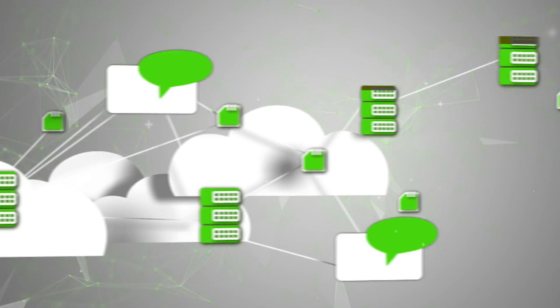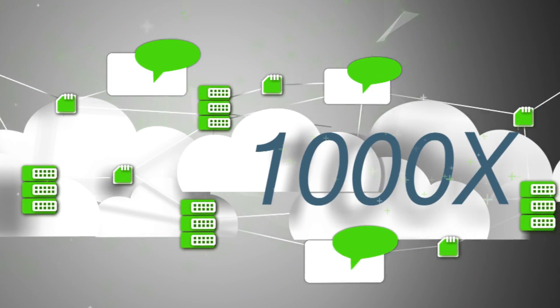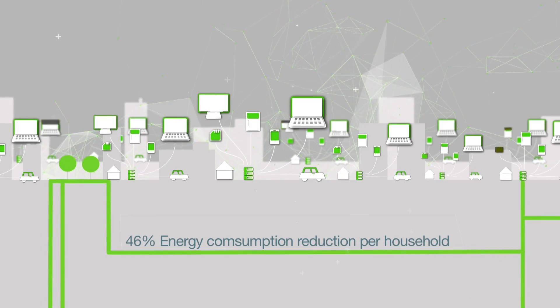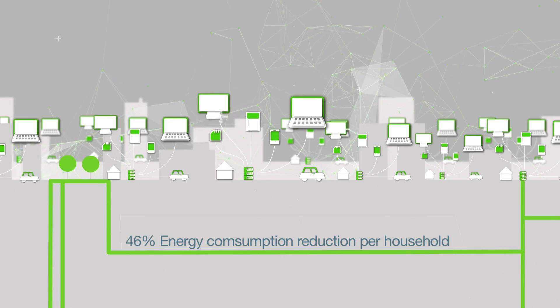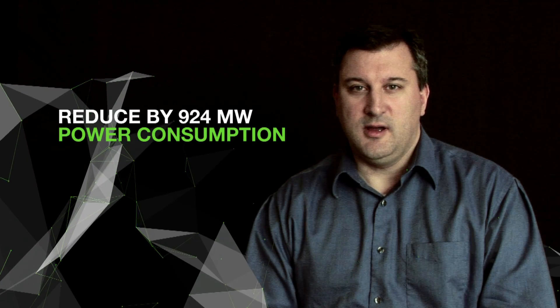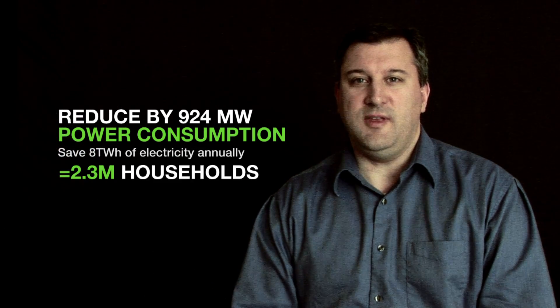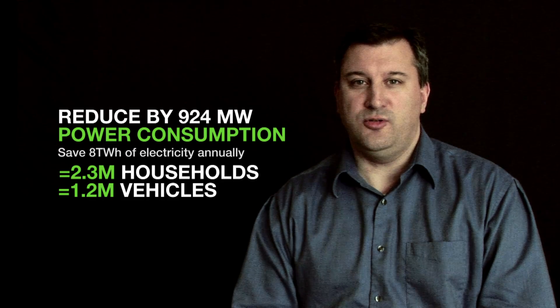GreenTouch is entering its final fifth year to achieve its bold and ambitious goal of improving energy efficiency in communication networks by a factor of a thousand. Today, we have some exciting new developments to share. We're demonstrating two new technologies in wireline networks that reduce energy consumption in residential and enterprise networks by an impressive 46%. If deployed in today's networks, they will reduce power consumption by 924 megawatts — equivalent to the electricity consumption of 2.3 million average households, or the annual greenhouse gas emissions from 1.2 million passenger vehicles.